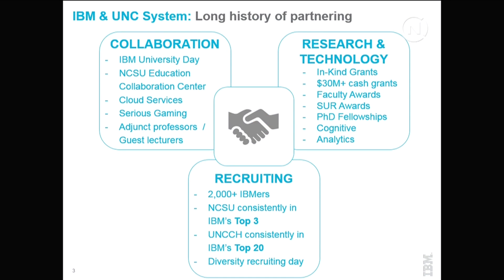On partnerships, I split it into three areas. For collaboration, we've held an IBM University Day annually for at least 15 years, typically with about 300 participants bringing all universities together with enterprises to discuss areas of mutual interest. IBM has a campus on NC State's Centennial Campus, opened in May. I committed to work there one day a month and I've done it — May, June, July. We offer cloud services free of charge to universities, have serious gaming initiatives, and adjunct professors and guest lecturers.